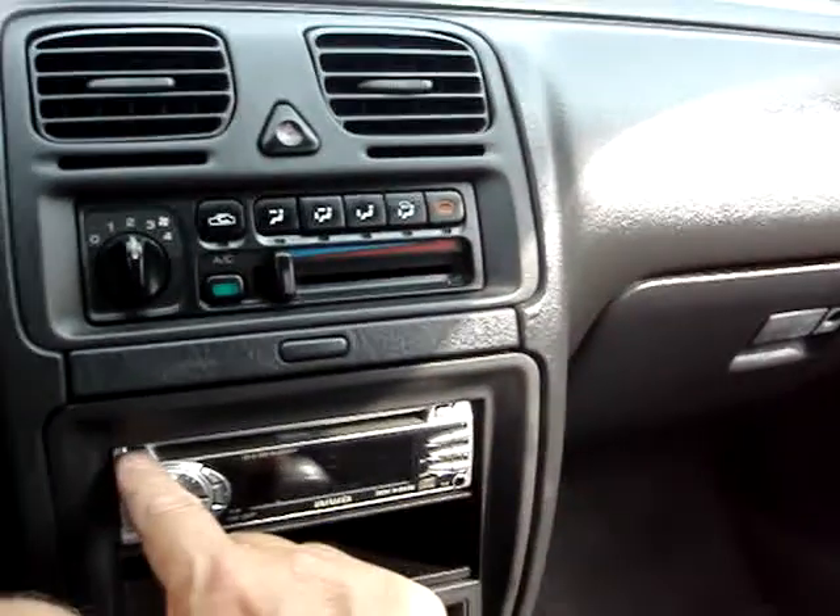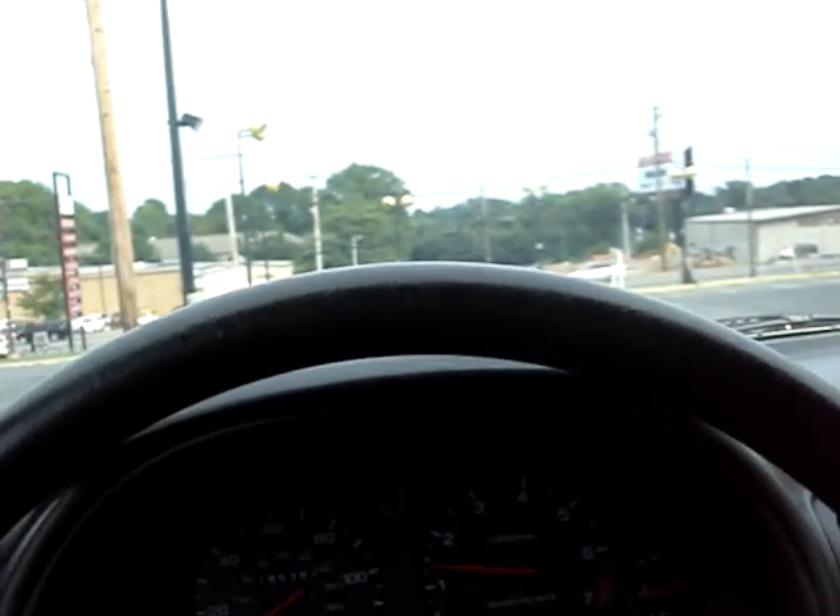Starts right up. The radio works, as you can hear. No warning lights. Runs nice and cool. A good looking car.